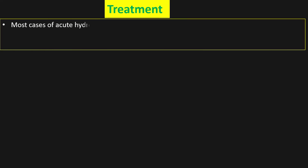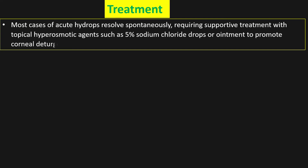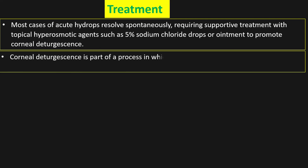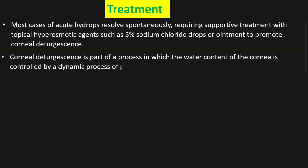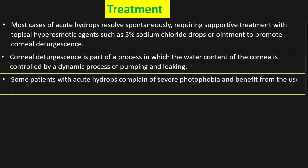This video is only for educational purposes and the content is based on Wills Eye, 8th edition. Cycloplegic agents such as cyclopentolate 1% may be beneficial for relief of pain if there is an associated anterior chamber reaction. Most cases of acute hydrops resolve spontaneously, requiring supportive treatment with topical hyperosmotic agents such as 5% sodium chloride drops or ointment to promote corneal deturgescence — a process in which the water content of the cornea is controlled by dynamic pumping and leaking. Some patients with acute hydrops complain of severe photophobia and benefit from the use of topical steroids or cycloplegic agents.